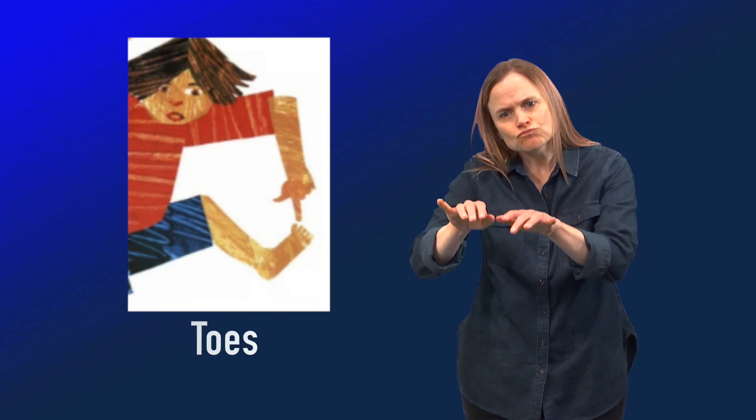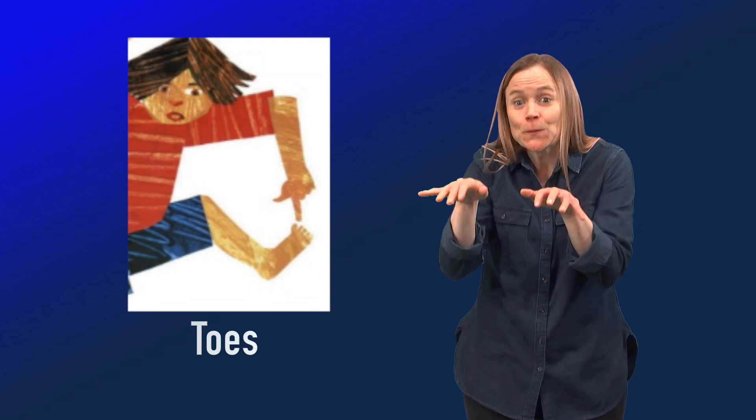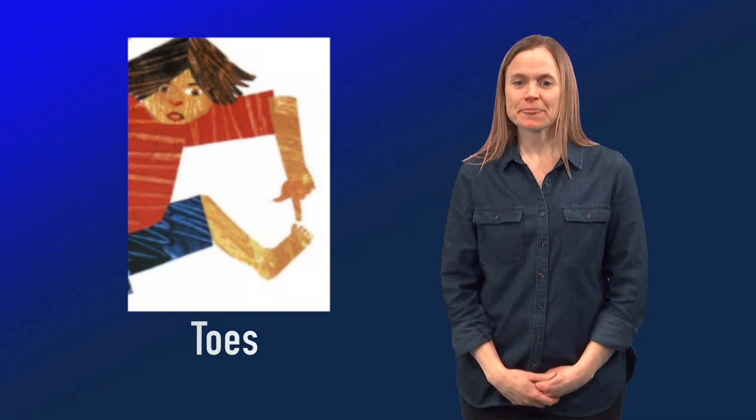Toes. You can spell toes, point to them, and then wiggle your fingers like your toes. Parrot.